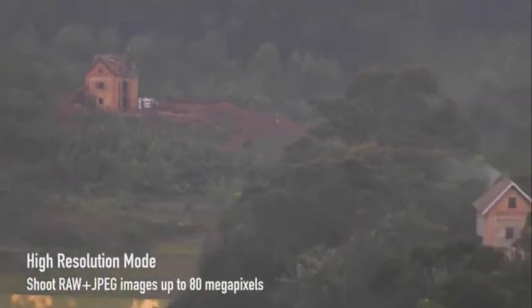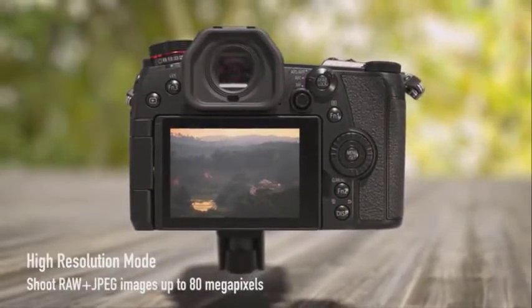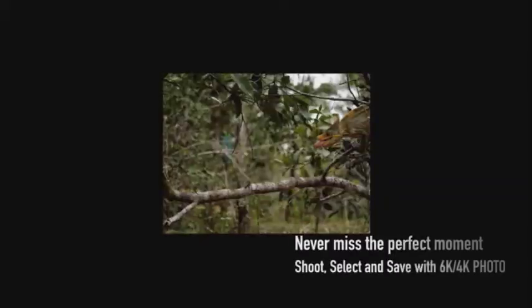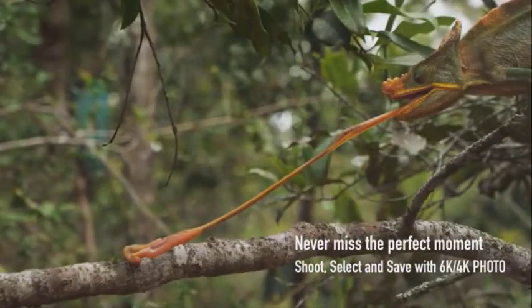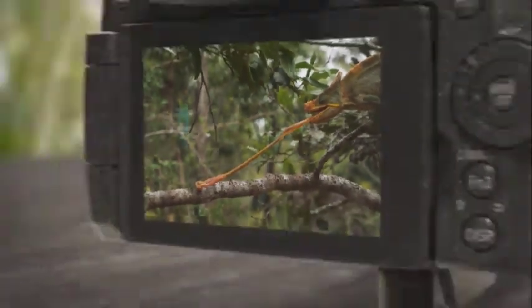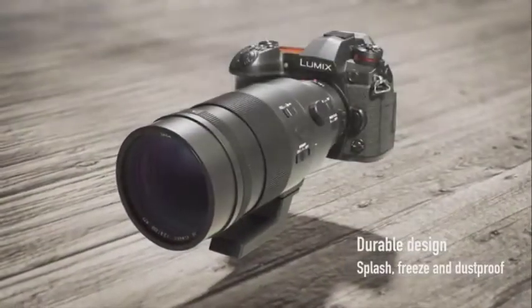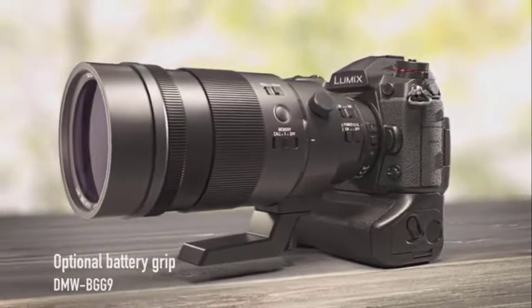The Panasonic Lumix G9 is pretty big for a micro four-thirds mirrorless camera, but that's no bad thing because it gives it better handling with larger lenses like constant aperture zooms or telephotos. It's about the same size as a mid-range enthusiast DSLR. However, the smaller sensor does mean that the lenses for this camera are correspondingly smaller and lighter than their DSLR-specific counterparts.